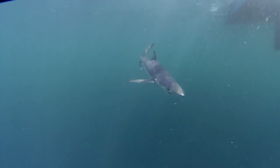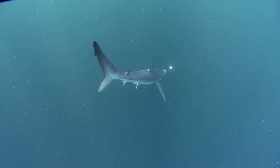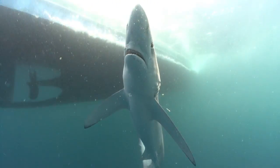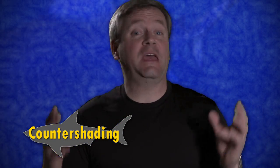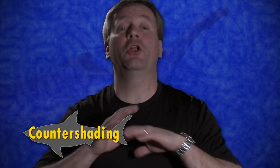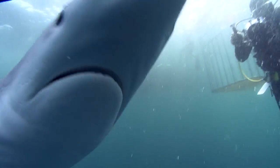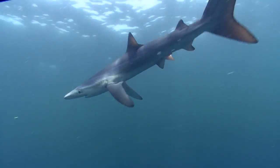You might wonder, why are they called blue sharks? The back of a blue shark is very, very blue — it's iridescent blue. But the underside of a blue shark is white. This is called countershading, a camouflage technique used by sharks in open water where their dorsal surface is darker and their ventral surface is lighter, to help them be harder to see either from above or below.